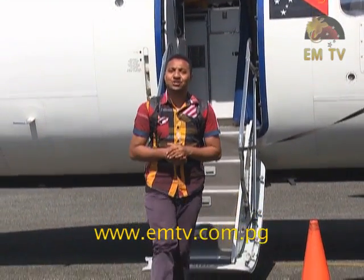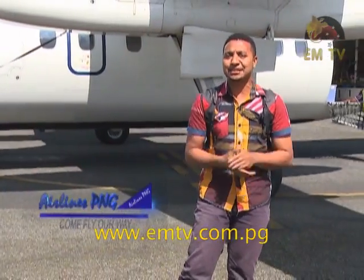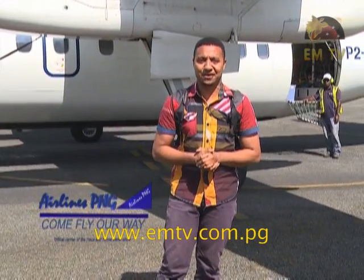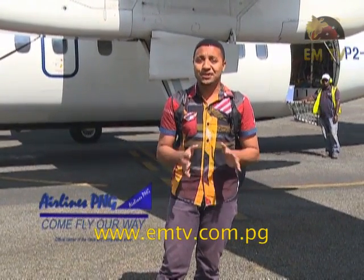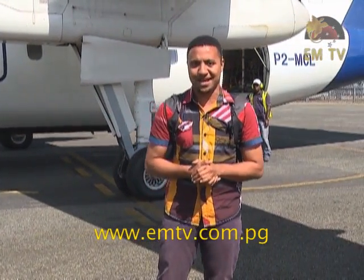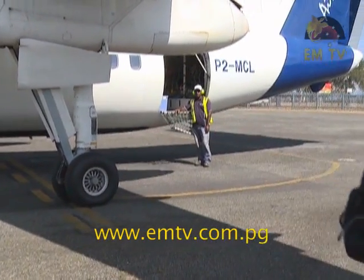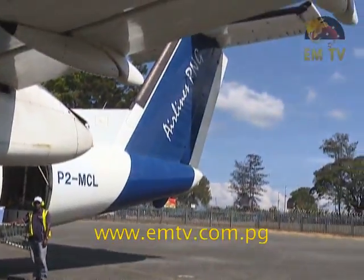Hi viewers and welcome to another Travel with House and Home edition. We are here at the lovely Goroka town, all thanks to our friends at Airlines PNG for being the official carrier for the House and Home program. Tonight I'll be your guide to take you through the amazing Goroka Show held here in Goroka. Come with me as we explore what the Goroka Show has to offer.